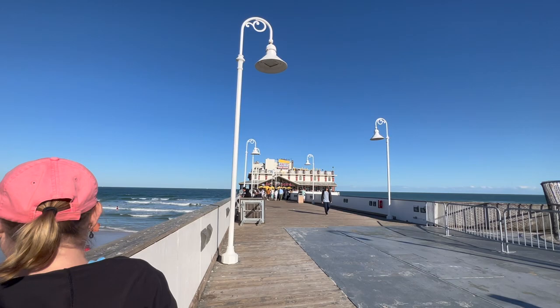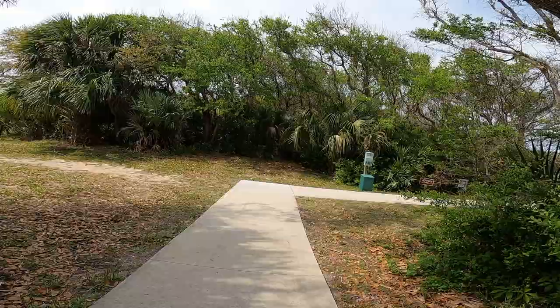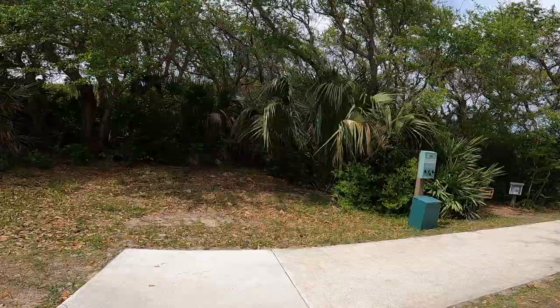For an exciting nightlife experience, you can continue further south along the coast to Daytona Beach Boardwalk. Whether you're seeking an adventure on the hiking and biking paths, Gambler Rogers Memorial State Recreation Area offers an unforgettable experience.